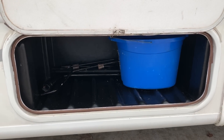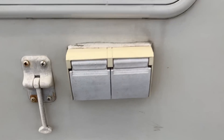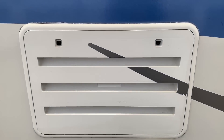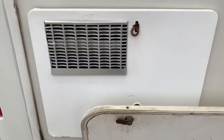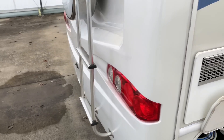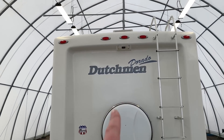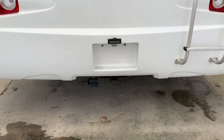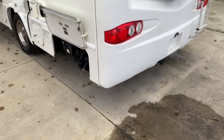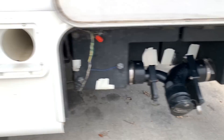We have storage compartment number one, storage compartment number two. Propane tank. Fill for our onboard fresh water tank. A couple of exterior outlets. Vents and access to the back of the refrigerator. Storage compartment number three. Vents and access to the back of the hot water heater. Coming around to the rear of the coach — we have the ladder that goes up onto the roof, the backup camera, spare tire. You can see this is a one-piece molded fiberglass back panel. Got the tow package down bottom.